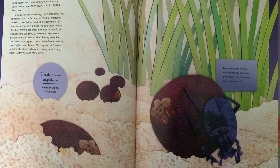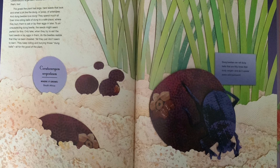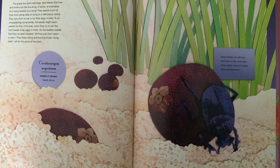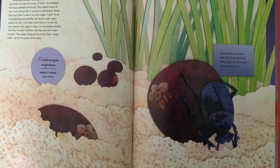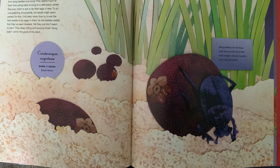Yet they just don't seem to learn — they keep rolling and burying those dung balls, all for the good of the plant. Ceratocarium argentium grows in South Africa. Dung beetles can roll dung balls that are 50 times their body weight, and do it upside down and backward.